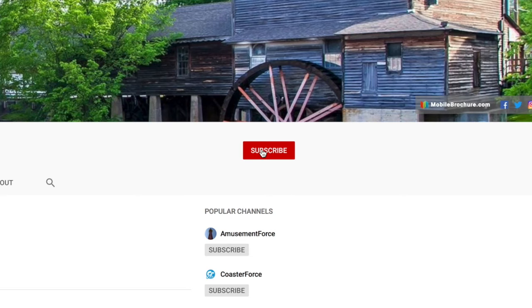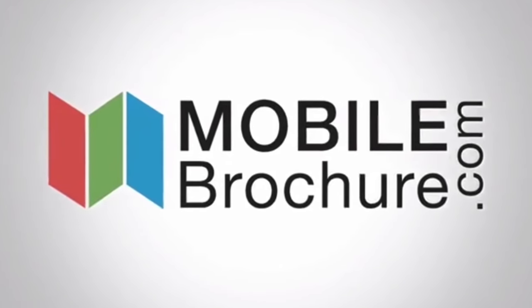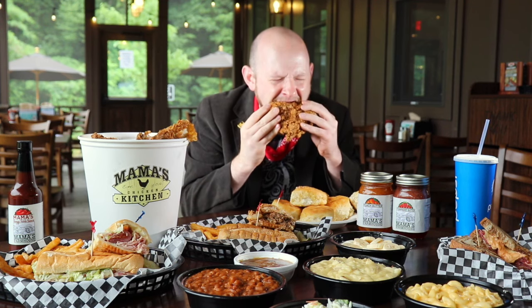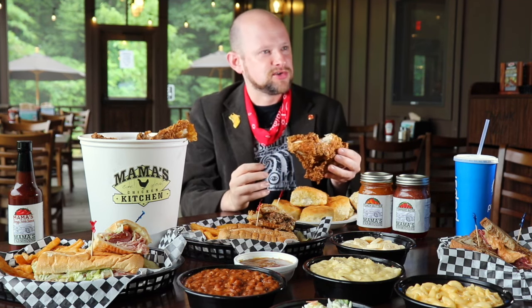And don't forget that if you want more videos like this one, go to our YouTube channel, hit the subscribe and bell icon. The more people that see this, the more we'll be able to do. This chicken is so good.